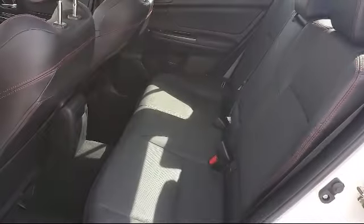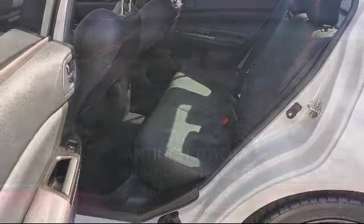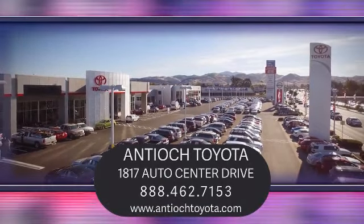We have a dedicated and friendly team, and we're ready to serve all of your automotive needs. We've been serving our community for over 27 years, and it shows. So come see us today and experience the Antioch Toyota Way. We are located at 1817 Auto Center Drive, just off the Highway 4 Auto Center Drive exit in Antioch.